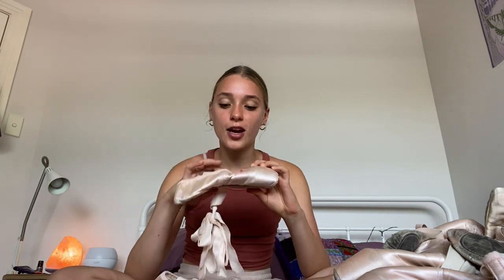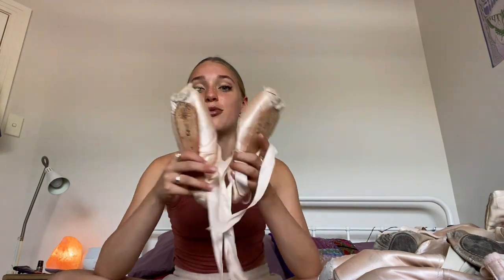These shoes die — you can't wear them forever. They wear out and you just can't use them anymore. But let's go through these. These are the first ever pointe shoes I got as a young dancer.